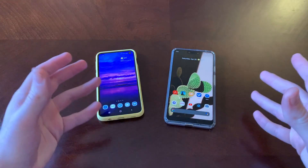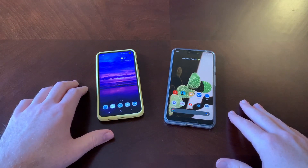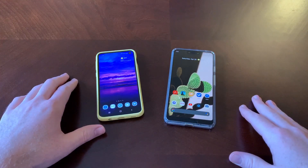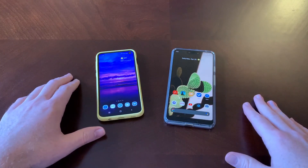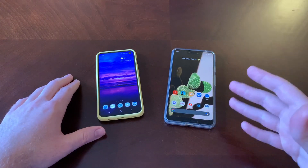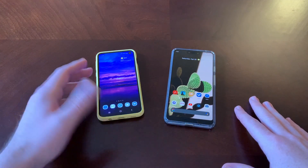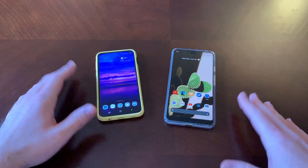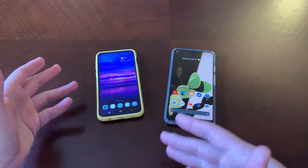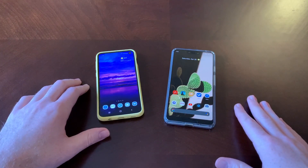I think now in 2020, these phones can be had for about the same price. The S10e retails for $599, and the Pixel 3 XL, between $400 and $500. If you've got a used S10e or an open box or whatever, I think you would find these phones to be about the same price.